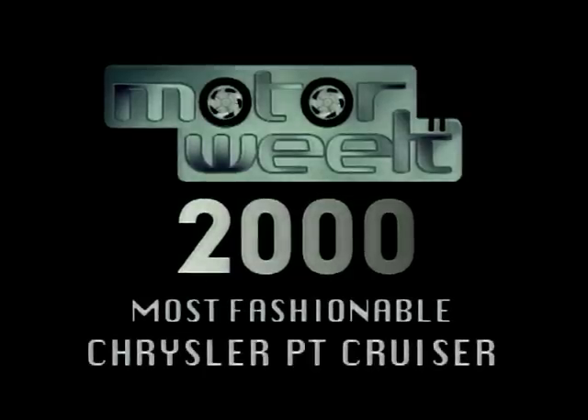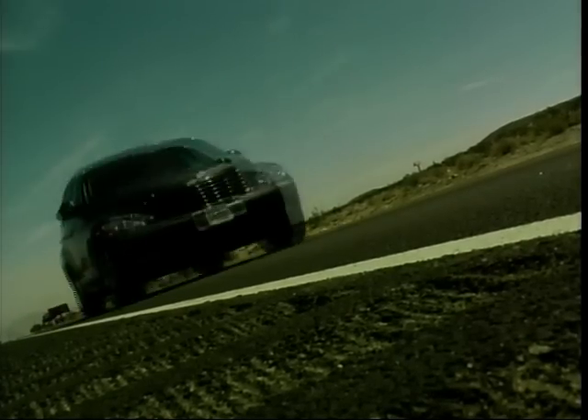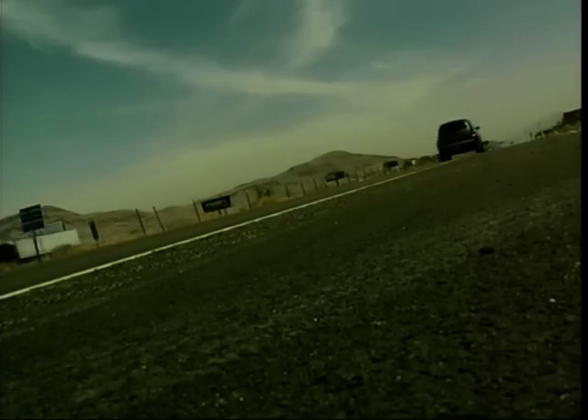Most fashionable new car: the Chrysler PT Cruiser. Driving into Las Vegas is absolutely weird — it just appears out of nowhere in the middle of a desert.